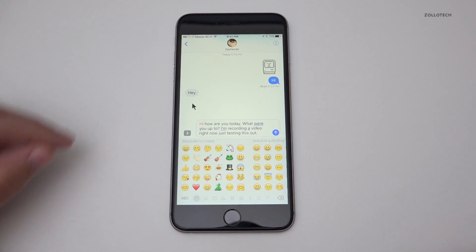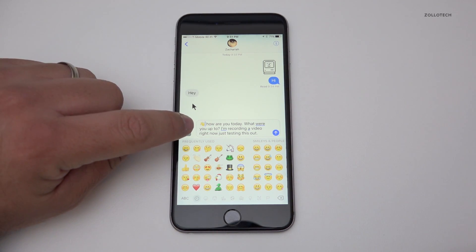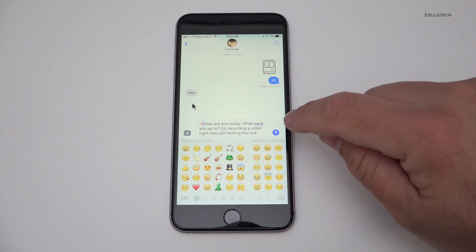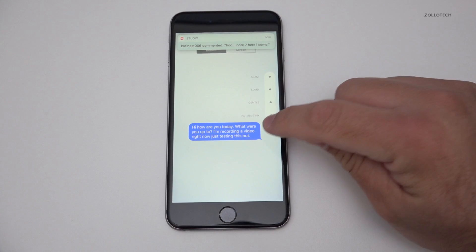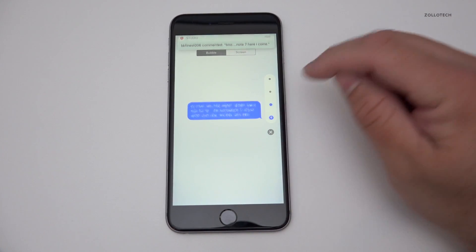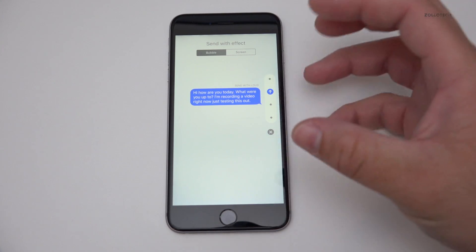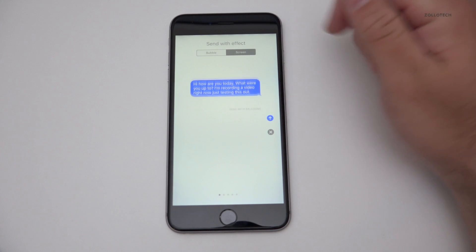If you hit the emoji icon it will highlight any words it thinks it can 'emojify' — that's the word they actually use. You'll see the word 'hi' is highlighted in orange; tap it and you get an emoji icon, tap again and it goes away. If you want to send a message differently, hold down on the send button and it pops up options like 'gentle' — it makes the message small and you can reveal it by moving your finger.